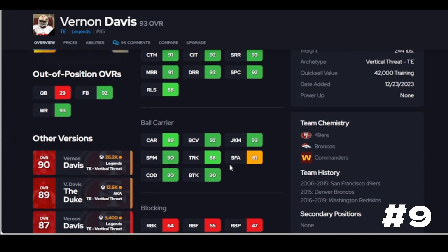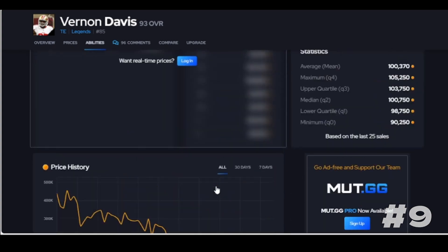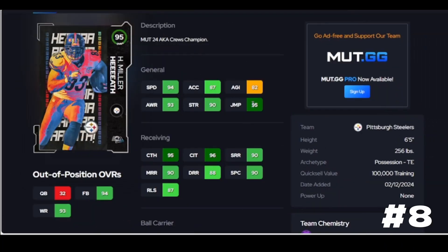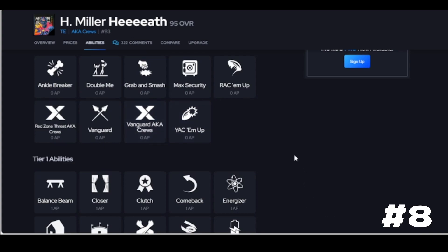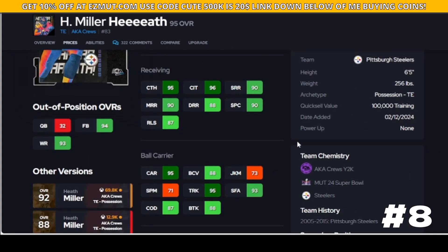If you're going to give Vernon Davis some targets, I don't blame you because he's still solid. Israel Miller is a different type of tight end - his acceleration is trash but he's going to be a blocker. If you run the ball a lot, go get him and put Vanguard on him. He's going to block wherever you want to put him, substituting into your formations, and he is dependable across the middle.